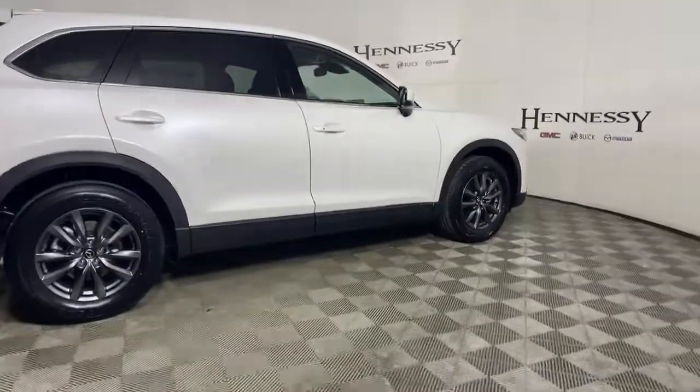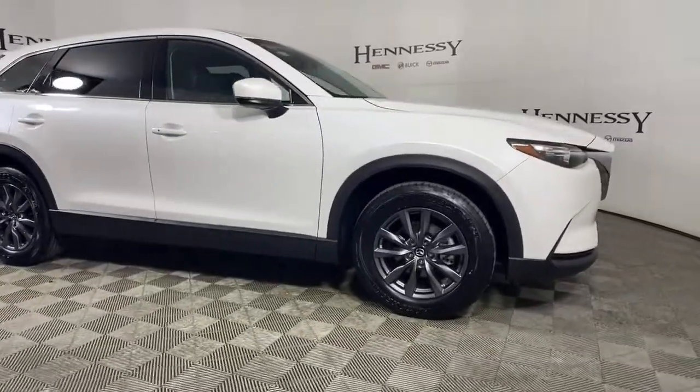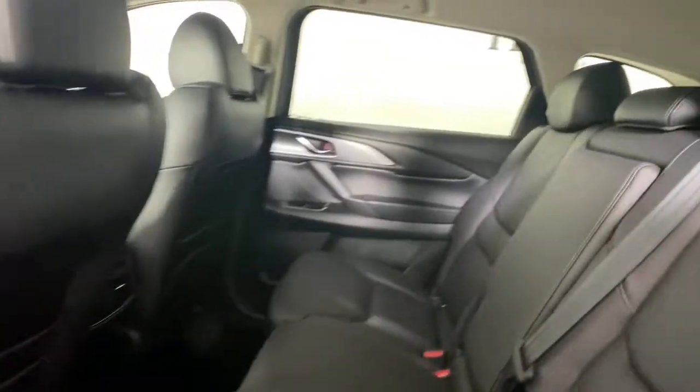The following are some of this vehicle's highlighted options: power liftgate, electronic stability control, trip computer, bucket seats, power windows, four-wheel disc brakes, and power steering.